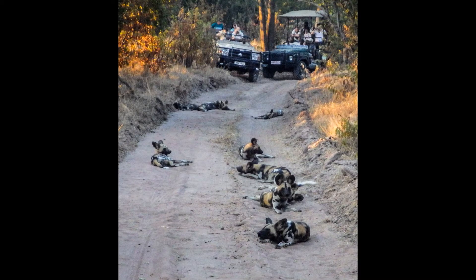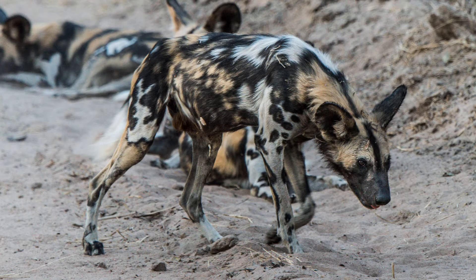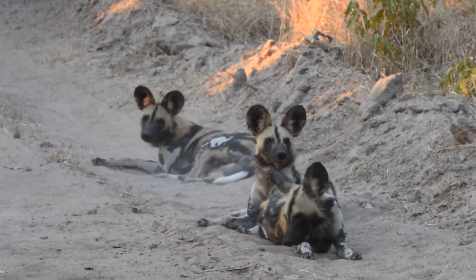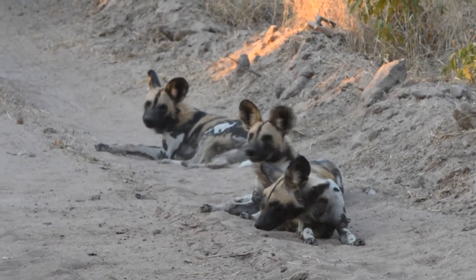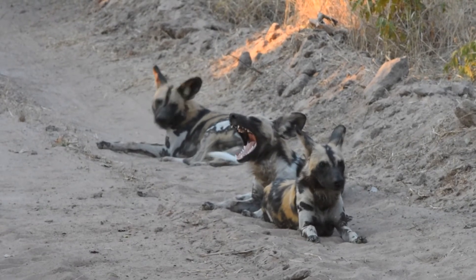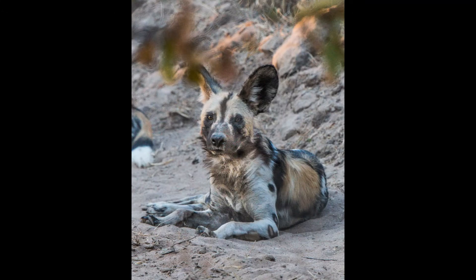As we start our first game drive, our guide says there's a pack of wild dogs nearby. The African wild dog, also called the African painted dog, is an endangered species. It's estimated that in total there are 39 subpopulations containing 6,600 adults, but only 1,400 of those are fully grown. The population is declining due to habitat fragmentation, humans, and disease outbreaks.